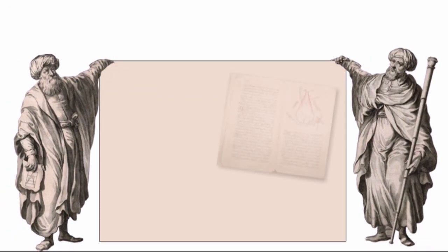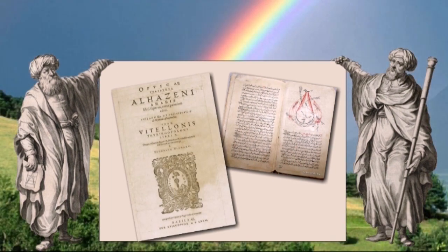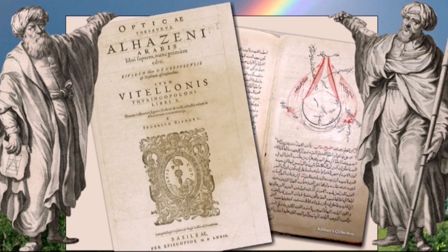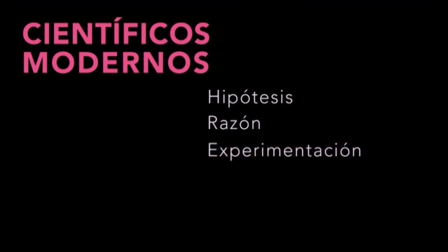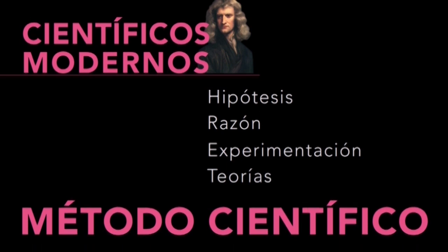Los árabes, durante la Edad Media, se centraron en la óptica. Al-Hazen y al-Falisi formaron teorías sobre el arcoíris y el comportamiento de la luz, y fueron de los primeros en advertir que el cambio de velocidad de la luz modifica la forma en que vemos a los objetos. Siguiendo estos aportes previos, los científicos modernos formulan hipótesis; por medio de la razón y la experimentación las validan y con ellas elaboran teorías. A esta forma de trabajar en ciencias la llamamos método científico, desarrollado en el siglo XVII por personajes muy famosos, entre ellos Newton.